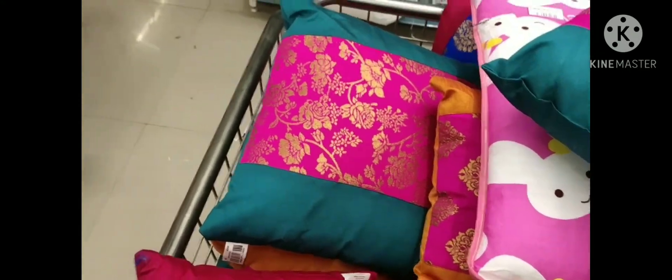It is a pack of two — worth around 500 rupees, so about 250 each, but the price is a lot. I am going to look at the pillow covers as well.